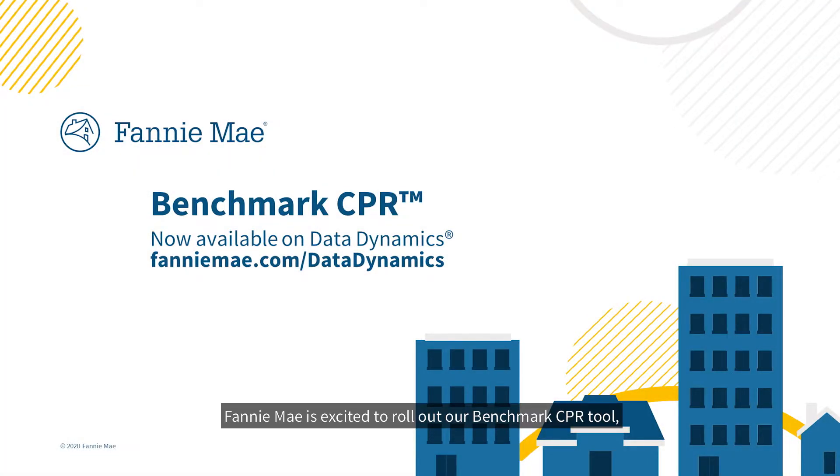Fannie Mae is excited to roll out our Benchmark CPR tool, now available on Data Dynamics, our free web analytics platform. In this short video, we'll cover the methodology and guide you through how to use the dashboard.